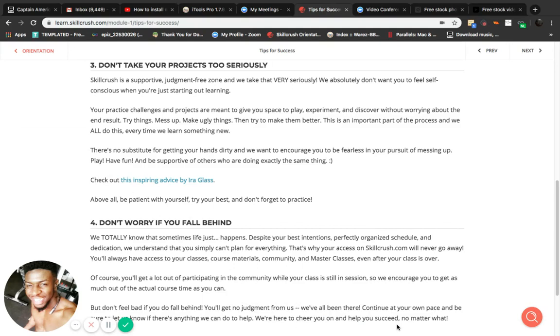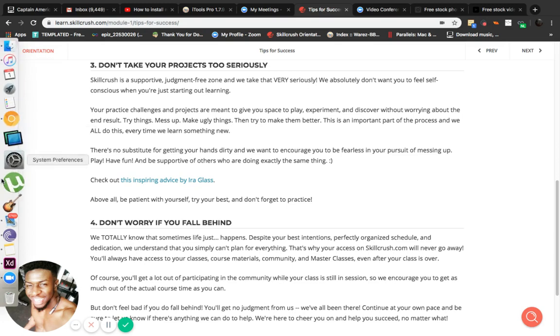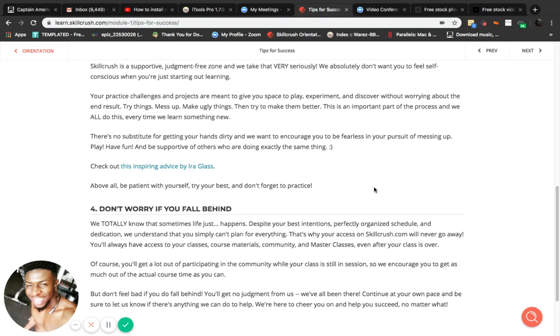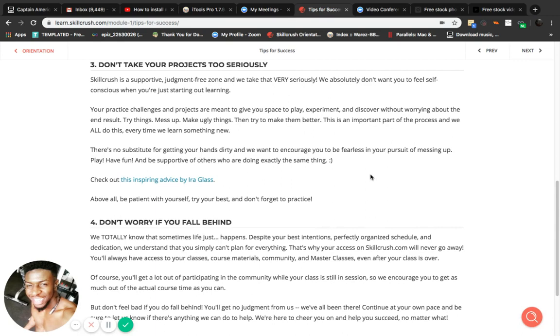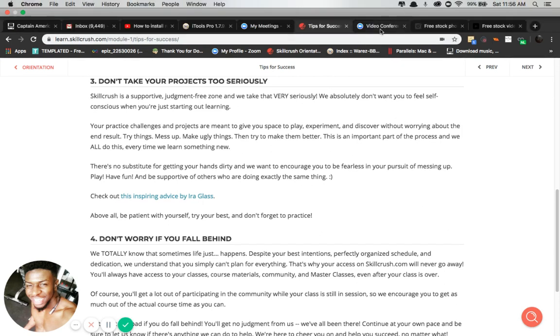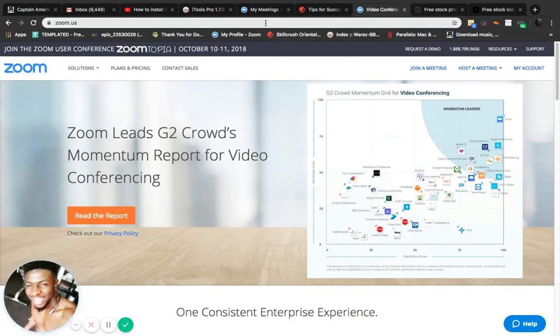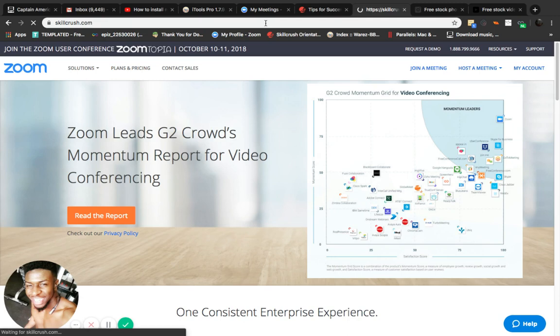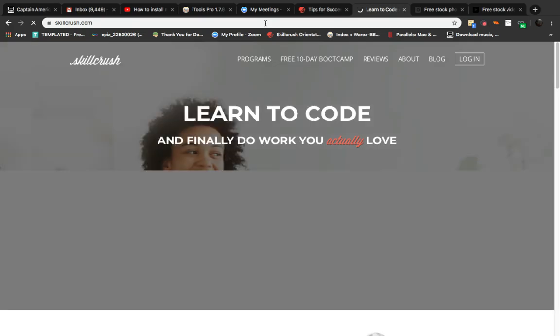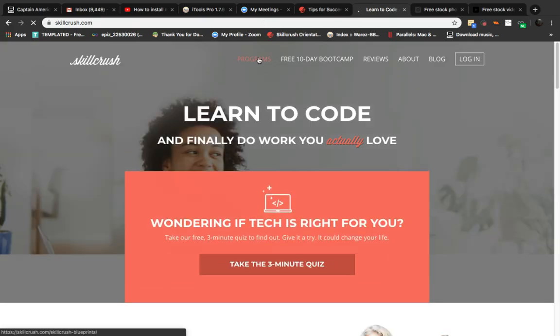All right, I'm on Mac now. Sorry for the wait — it's been a good minute. I was just trying to get everything set up on here. I'm currently in Skill Crush, and I'm going to open it up so you can see what I'm doing. I'm going to show you the program that I'm doing.